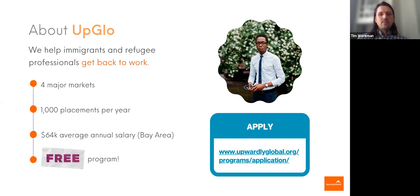We work across four major markets. One of them is the beautiful San Francisco Bay Area. We are operating at about 1,000 job placements per year — full-time professional job placements with a $64,000 average annual salary in the Bay Area. Our program is free. We are donor funded, funded by private philanthropies, state and local governments. It would otherwise cost our program participants thousands of dollars on the private market. If you know anyone, dig deep into your contacts who could benefit from our services. You can send them to our website and our application page.